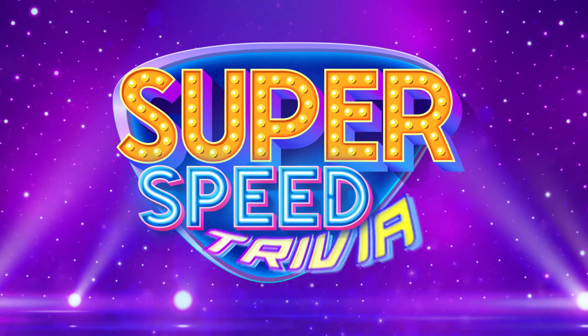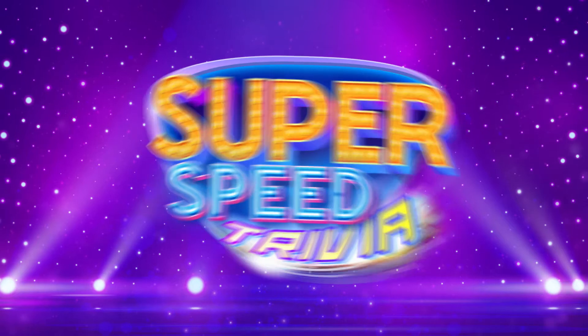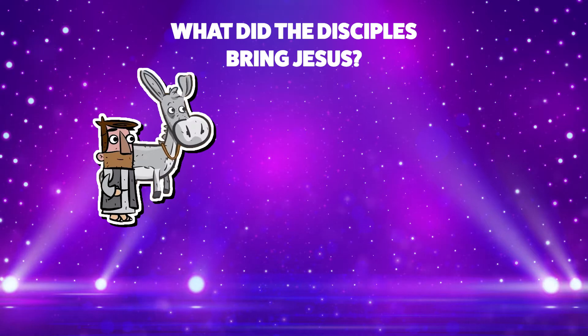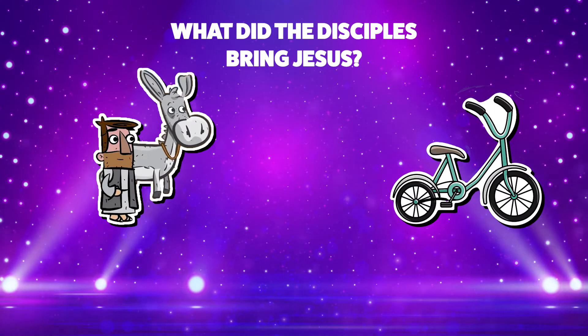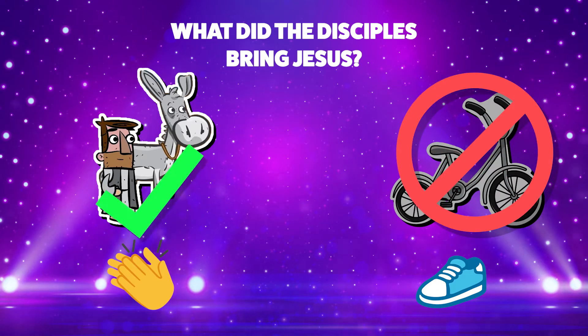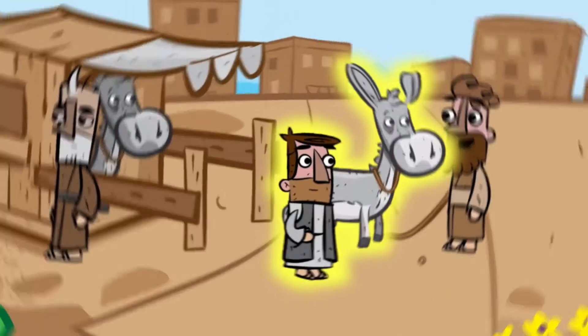I love that Bible story. Me too. And now it's time for Super Speed Trivia! So everyone, stand up, put on your thinking caps, and get ready to show us what you remember from today's story. What did the disciples bring Jesus — a donkey or a tricycle? If you think the answer is a donkey, clap your hands. Or if you think it's a tricycle, stomp your feet. The disciples didn't bring Jesus a tricycle. That's right — the disciples brought Jesus a donkey.